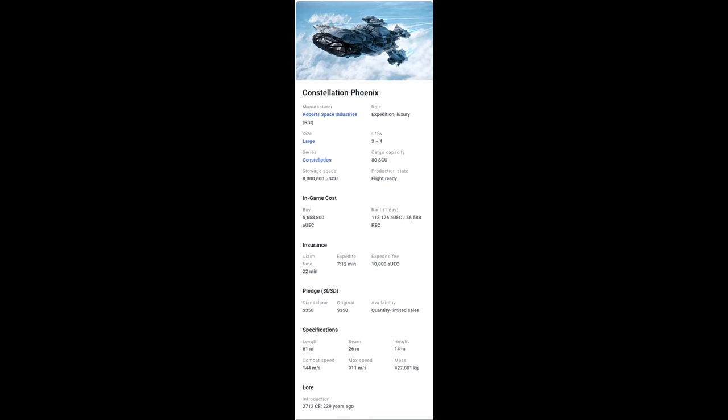You can buy or rent it in-game to check it out. It has 80 SCU of cargo space and 8 million uSCU of stowage on board.